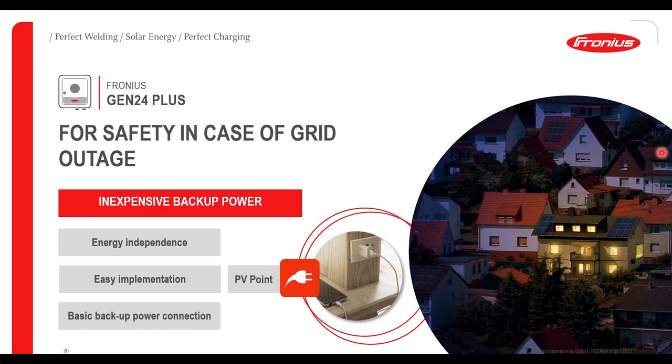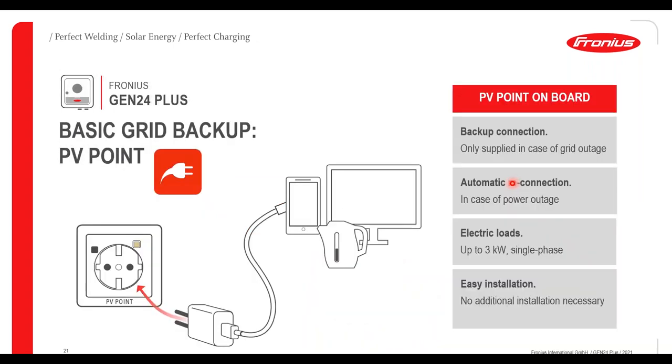The Gen24 inverter comes with a feature called PV Point. We feel that this addresses one of the original customer needs of energy security. PV Point provides a basic backup power connector in the event of grid outage with no additional relays or system components. Energy security is now no longer a question of cost thanks to the basic backup power supply of PV Point. PV Point is a set of terminals within the Gen24 inverter which can then be wired into an RCD-protected socket — an isolated backup supply automatically triggered in the event of a grid outage. This socket can then be used for charging phones, standalone lighting, making a cup of tea, or plugging in a fridge or freezer.